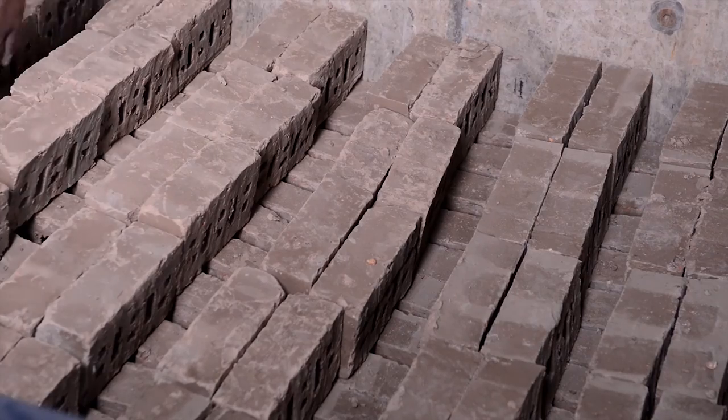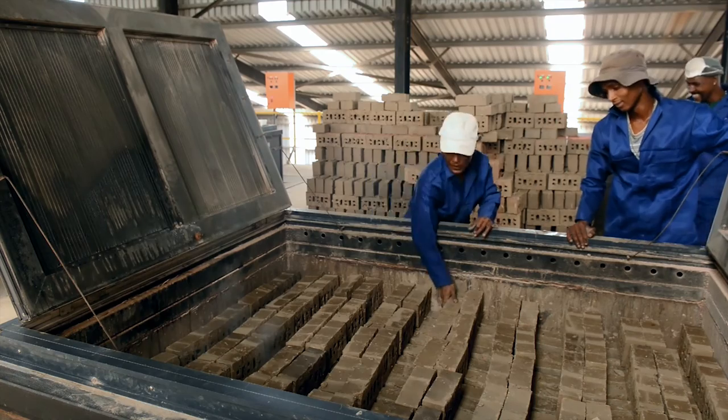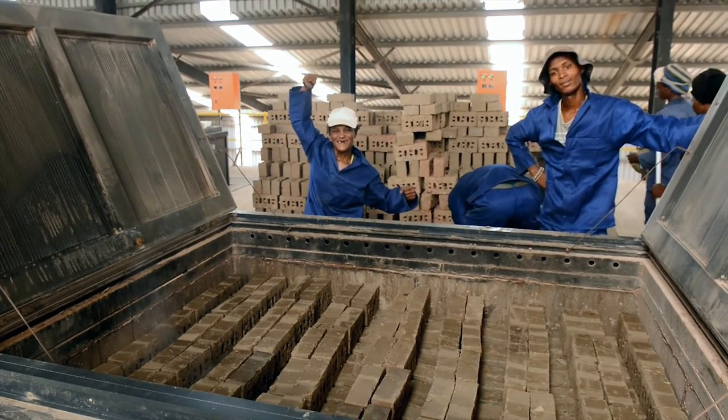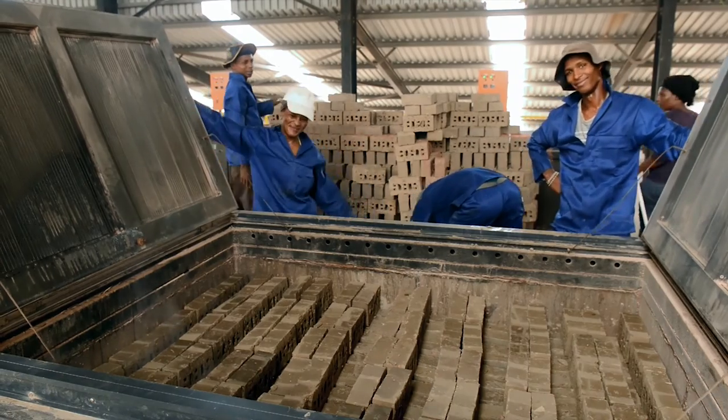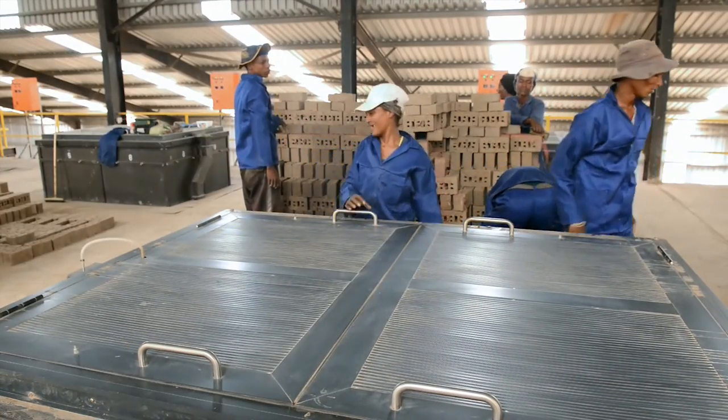Provision is made at the top of each batch to insert support bars when the batch finally reaches the bottom of the kiln. Operational staff are clearly happier to be working in a factory environment. Kiln doors are closed and warm clean air is recirculated from the kiln under the doors.